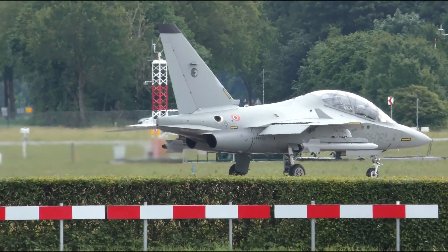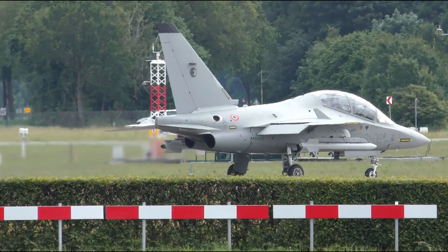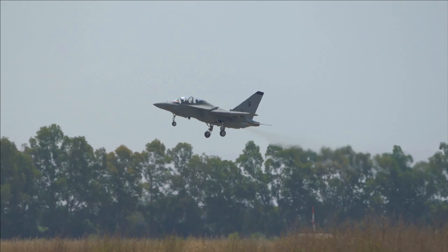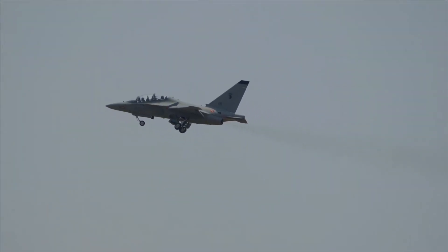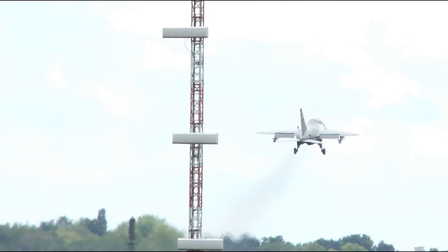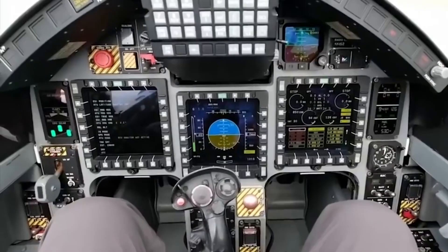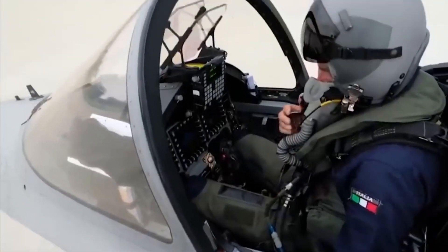So who's flying the M346? Operators include Italy as the primary user and lead developer; Poland for advanced pilot training; Israel, where it's known as the LAVI; Singapore, which uses it to prepare pilots for the F-15 and F-16; Qatar, Turkmenistan, Egypt, and Greece as the newest customers. These nations rely on the M346 to train pilots for 4.5th and 5th generation fighters, saving money, time, and lives in the process.